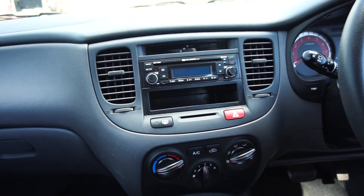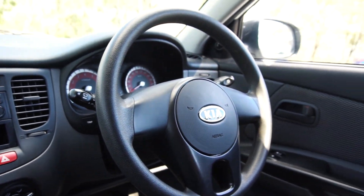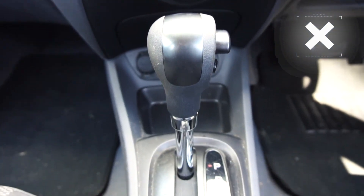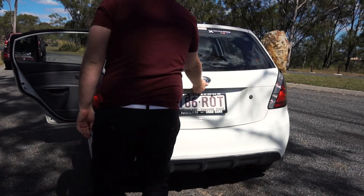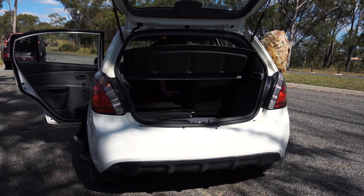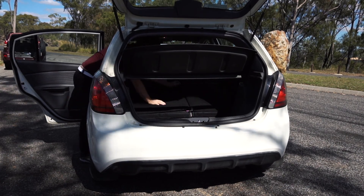There were both manual and automatic options, and you could pick up good condition Rios from between $5,000 to $8,000 with decent kilometres for their age. You often see these cars being driven by young or new drivers, being so affordable to use. The car itself is quite versatile with folding rear seats and plenty of boot space. You can also get a Rio in a sedan or a hatch, depending on personal preference.